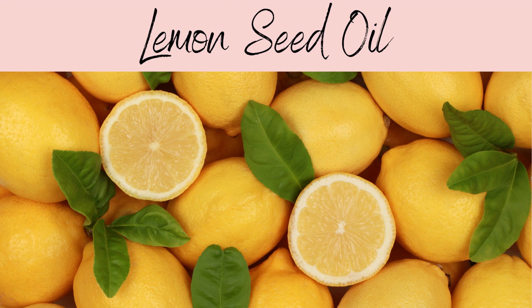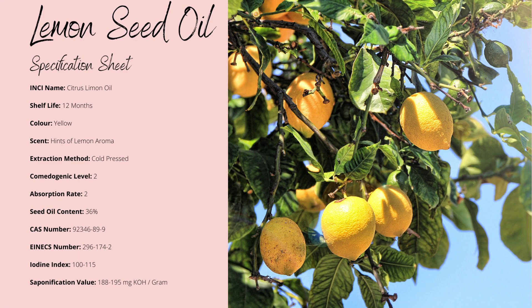This oil is very new and already has a reputation for improving acne and helping to fade scar tissue. Lemon seed oil is yellow in coloration with a slight lemon aroma. It's non-comedogenic with a factor of 2 and has a slightly faster absorption rate. Its shelf life is up to 12 months and its oil yield from the seeds is around 36%. The iodine index goes up to about 115, so it's known to be heat sensitive.